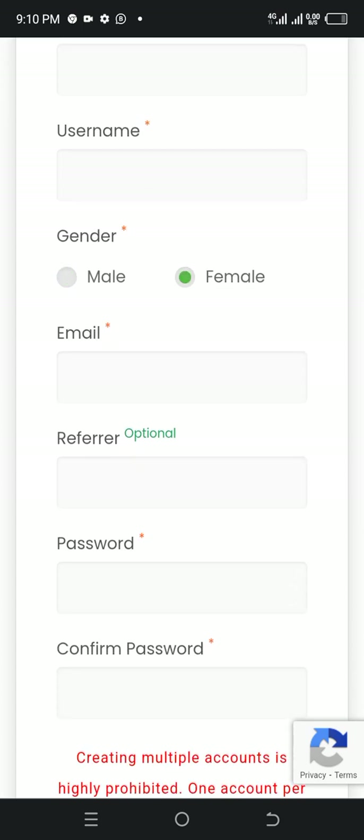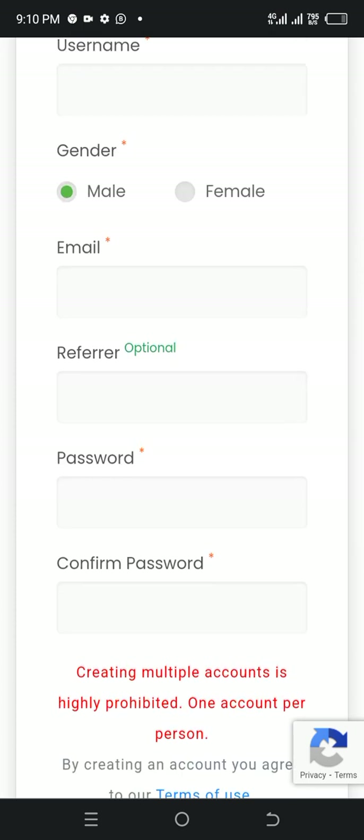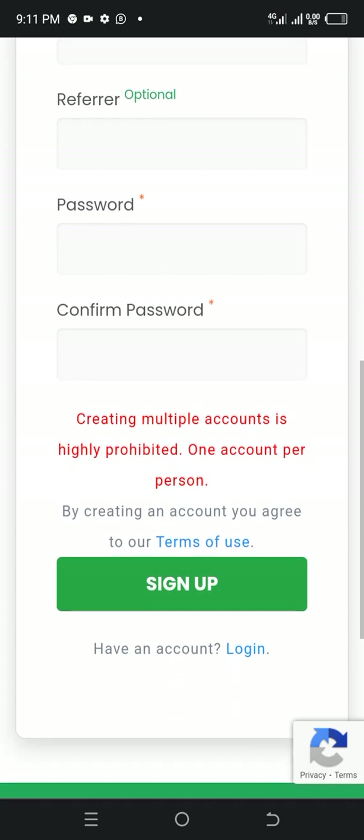If you're male, choose male; if you're female, choose female. I'm male so I'm choosing male. Put in your email. Referrer is optional. Put in your passcode which is your password, and confirm the password. Then click on create an account — that is, click sign up after filling all the information.